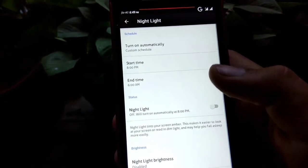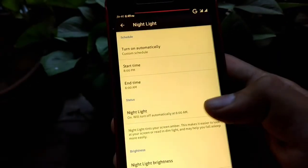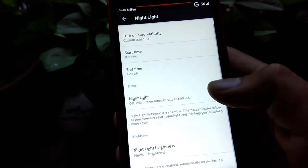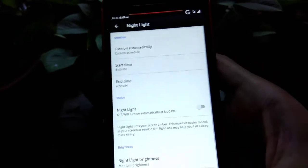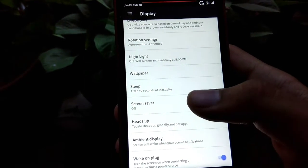Night light works fine. You can also choose the night light brightness mode. Then there is ambient display, which is a very good feature.